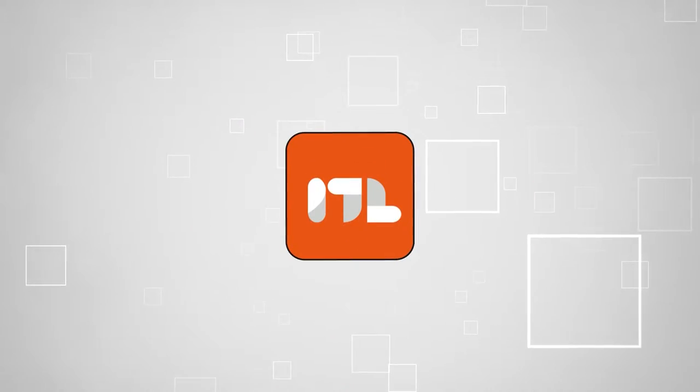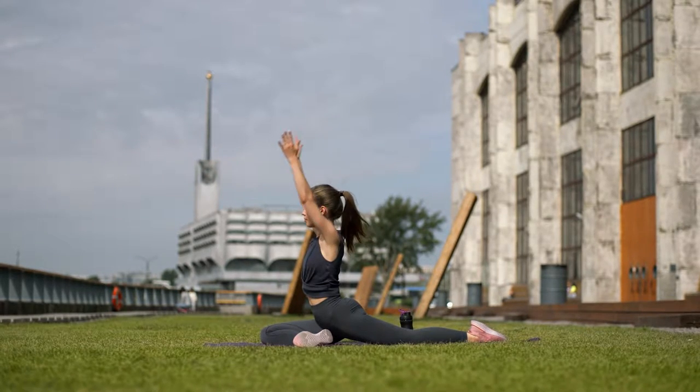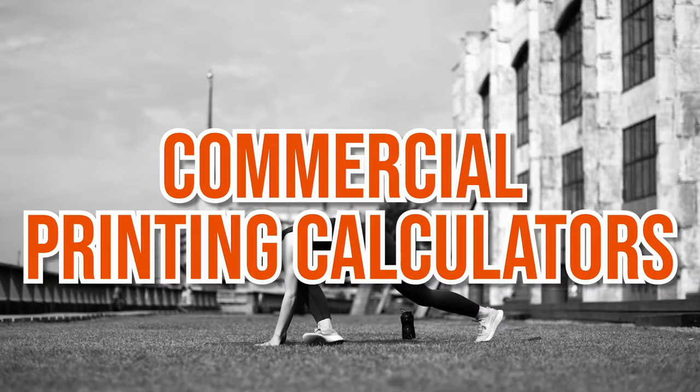Welcome back lifestyle enthusiasts! We're TrustedShoppingGuy.com, and today we're in the lifestyle category. In this video, we will be sharing with you our 7 highest rated commercial printing calculators.